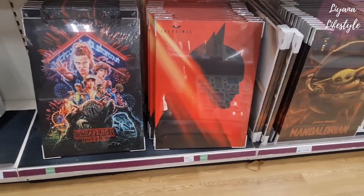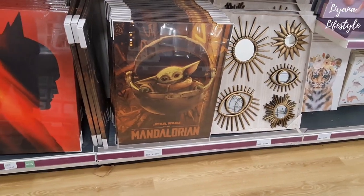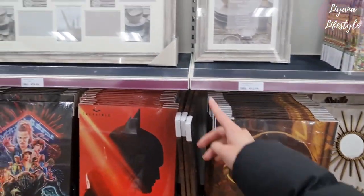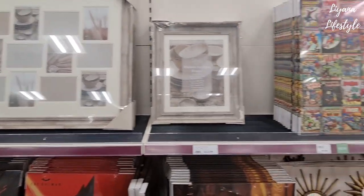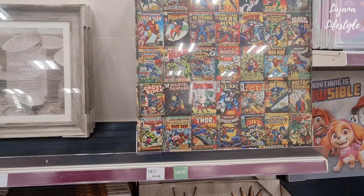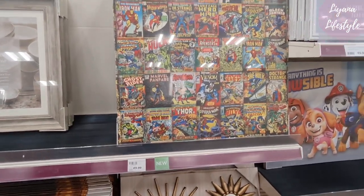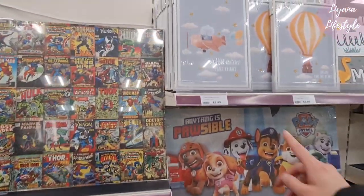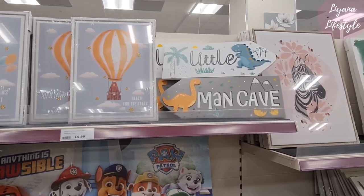These are all new in — £7.69. Look at the Star Wars one — oh wow, that's huge as well. Look at these — this would be so nice for a Marvel fan. I think these are the original comic book things. And these are so cute for a nursery or children's rooms.